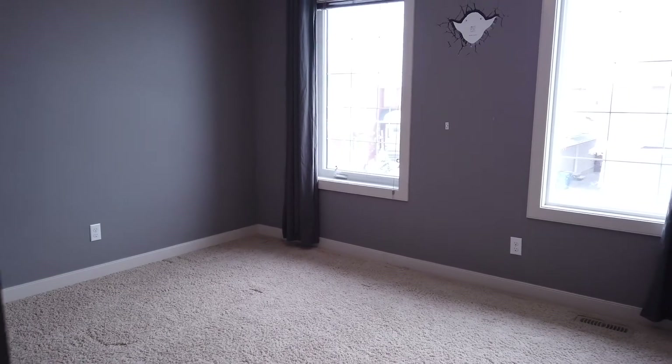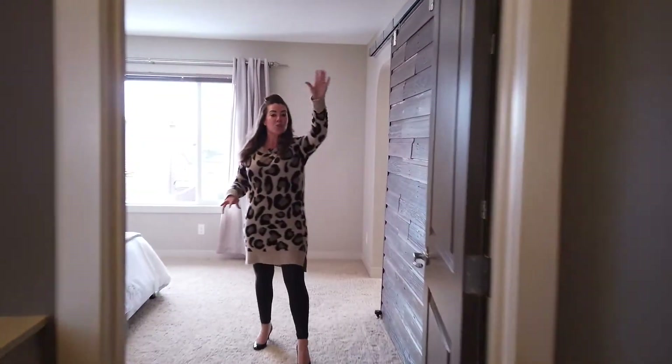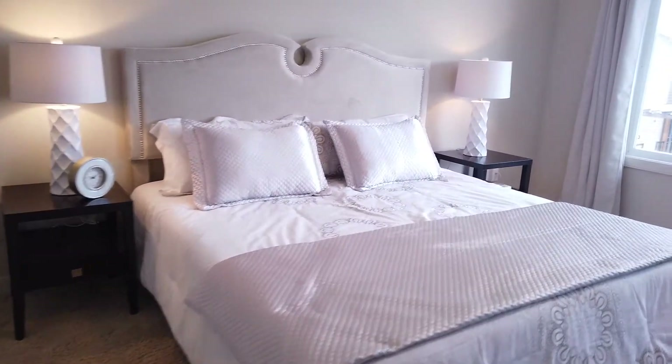You have four bedrooms on this level. Now let's head over to the master wing. Walking in you'll see you have this great walk-in closet, and then this huge master bedroom that easily fits a king-size bed.